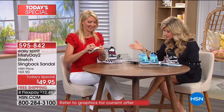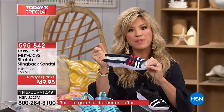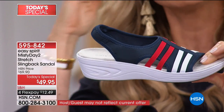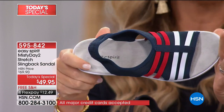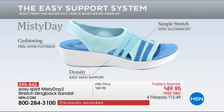Once you try an Easy Spirit there is no going back. This is an exclusive style and one of our most affordable Today's Specials ever from Easy Spirit. Medium and wide widths, all the support you want. No buckles, no zippers — just slip your foot in and pull the slingback over your heel. The most lightweight sandal I've ever felt.